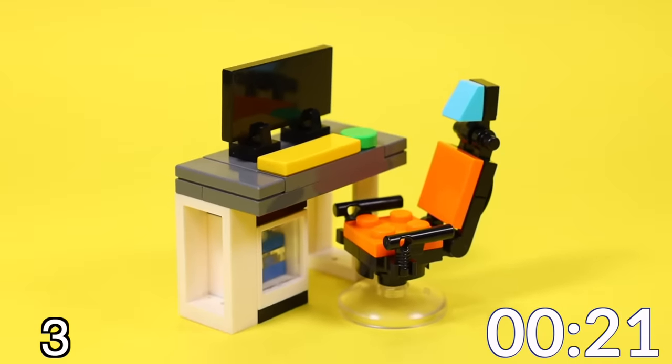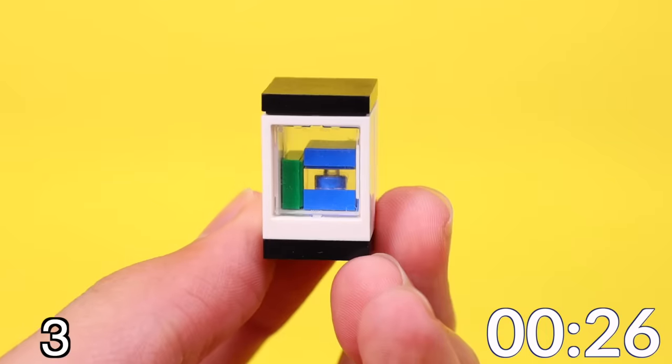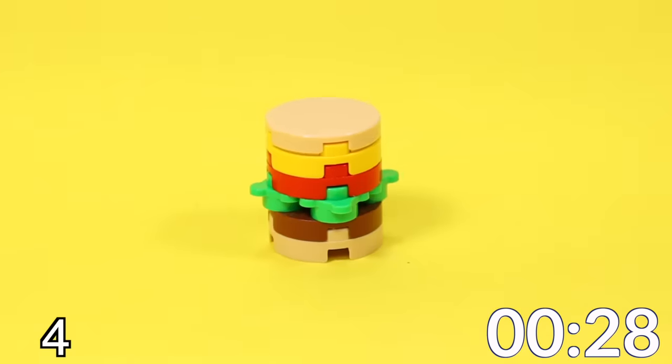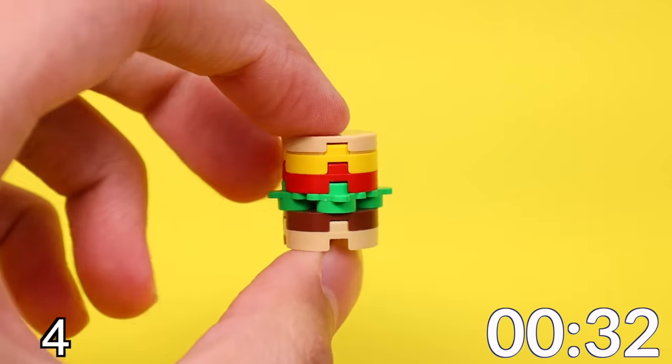Here's an expensive gaming setup with a chair, PC tower, and a desk with a computer, keyboard, and a mouse. It's a super colorful looking setup. Here's a super thick, delicious burger. It's got a tomato, slice of cheese, some lettuce, and a patty.